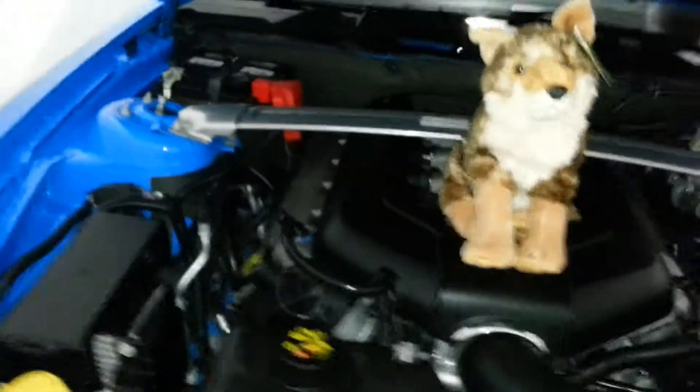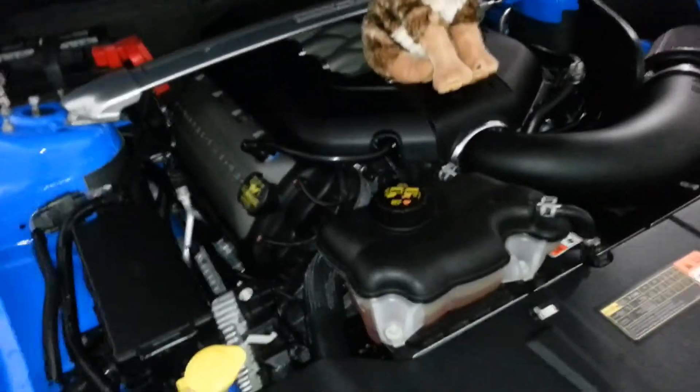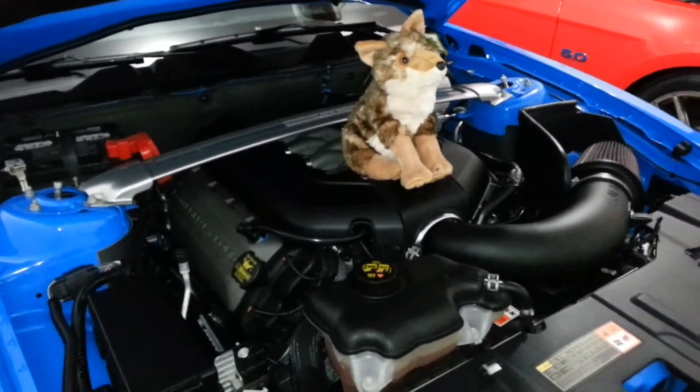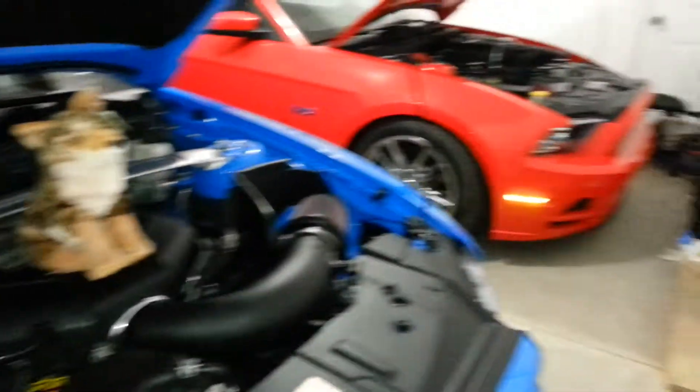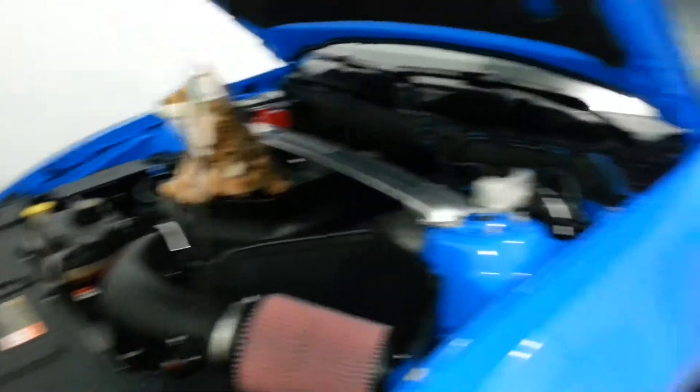This car here will be getting the Renspeed 650R package as well in May of next year. I can't wait to have it on this one — also be a lot of fun. Both these cars are so much fun, and I hope a lot of people show up this year to the St. Ignace car show. Thanks for watching guys and have a great day.